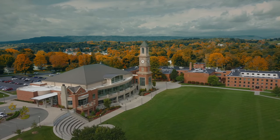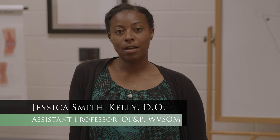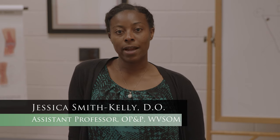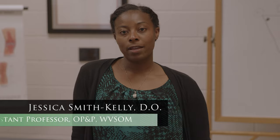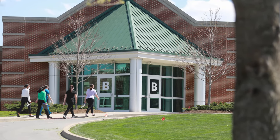Welcome to the West Virginia School of Osteopathic Medicine. Hello, I'm Dr. Smith-Kelley, a professor in the Osteopathic Principles and Practices Department here at WVSOM, where our students become osteopathic physicians and deliver medical care with the difference.